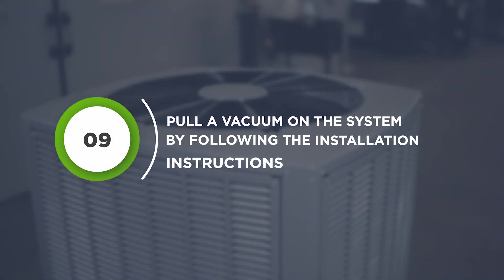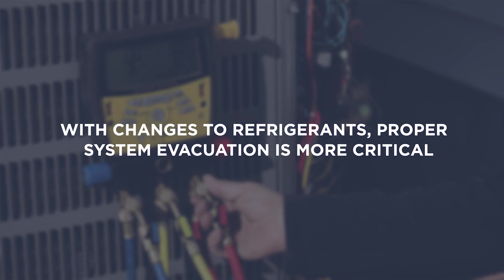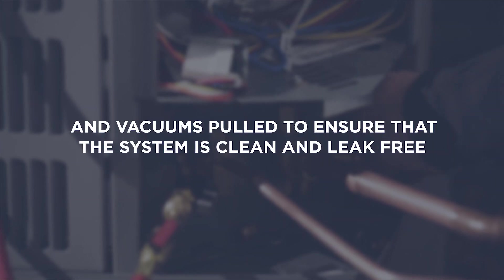Pull a vacuum on the system by following the manufacturer's instructions. With changes to refrigerants, there will be a higher expectation of how systems are evacuated and vacuums pulled to ensure the system is clean and leak-free. Though time-consuming, it is a necessary step.